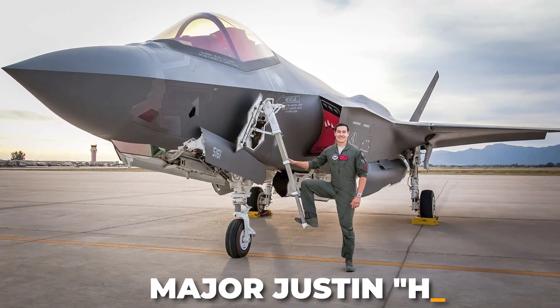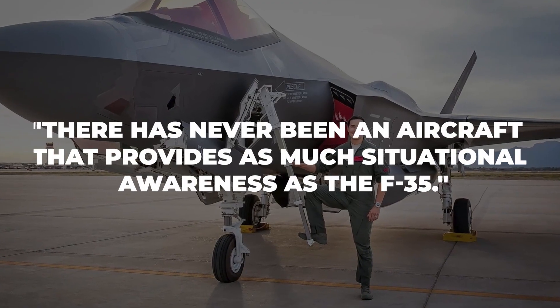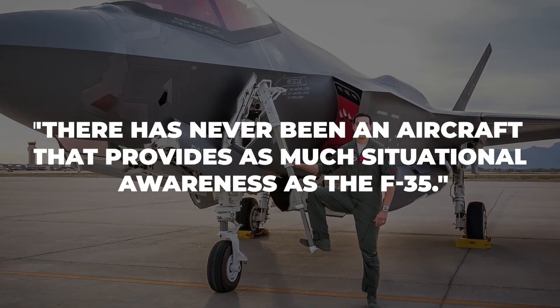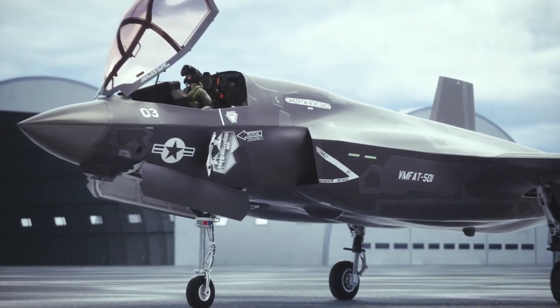According to Major Justin Lee, an Air Force F-35 flight instructor, there has never been an aircraft that provides as much situational awareness as the F-35, and awareness of one's surroundings is priceless in conflict.